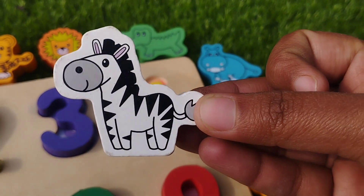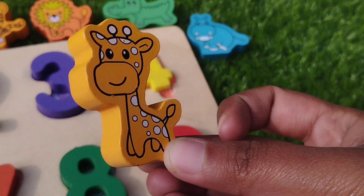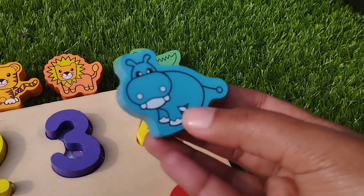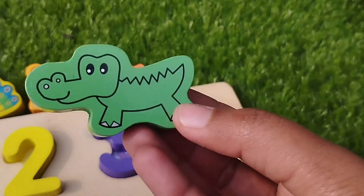Let's learn some animals. Giraffe, this is giraffe. Leopard. Hippopotamus, this is hippopotamus. Alligator.